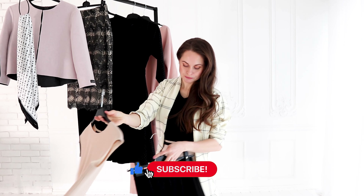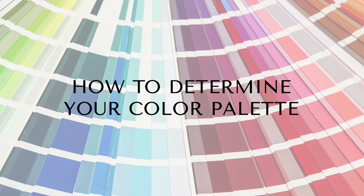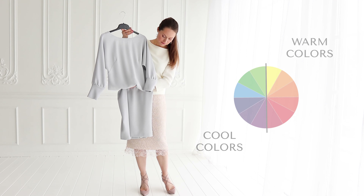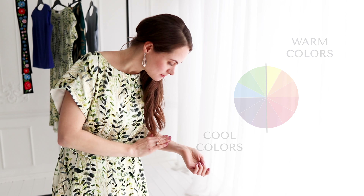Choosing the color palette for your capsule wardrobe depends on which colors you like, your skin tone, hair color, eye color, as well as your lifestyle. A good way to determine your color palette and if you lean more towards cool colors or warm colors is doing the vein test.